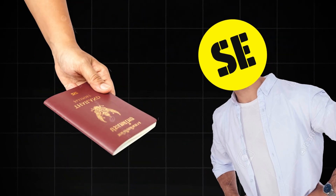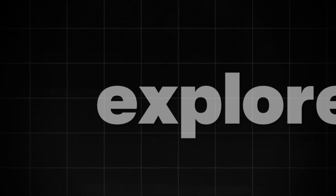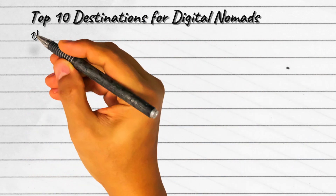So grab your laptop, your passport, and get ready to be inspired as we count down the best places to call home base while you explore the globe. As per the Visa Guide Digital Nomad Index, here are the top 10 destinations.